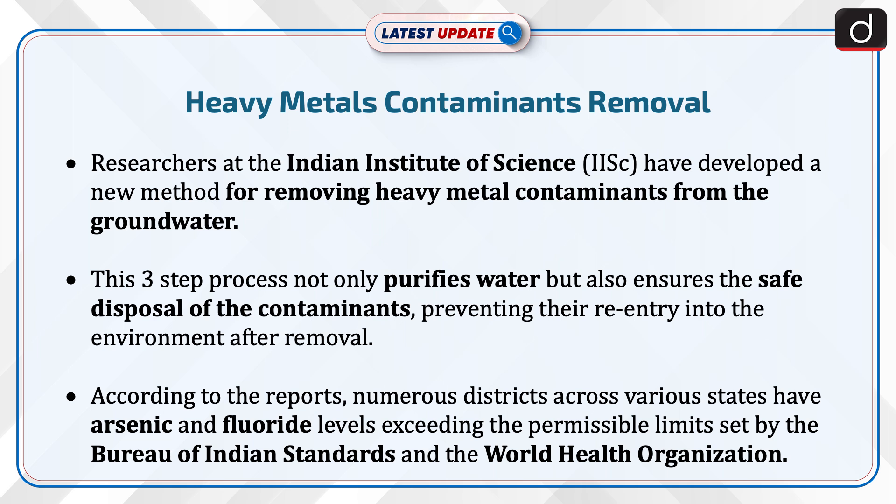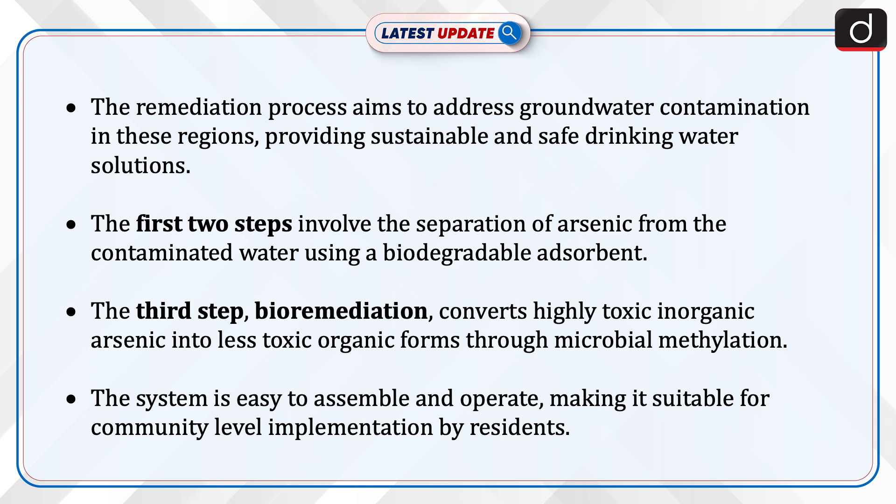According to the reports, numerous districts across various states have arsenic and fluoride levels exceeding the permissible limits set by the Bureau of Indian Standards and the World Health Organization. The remediation process aims to address groundwater contamination in these regions, providing sustainable and safe drinking water solutions.